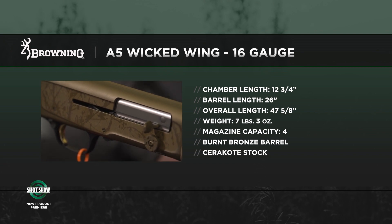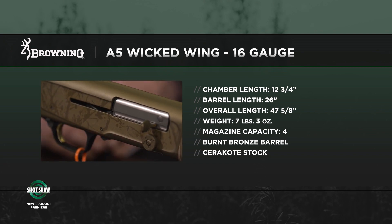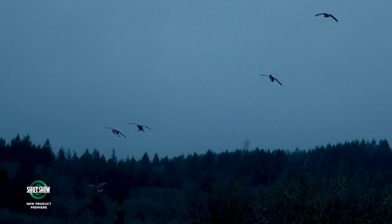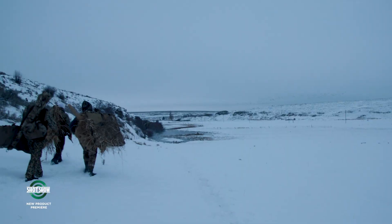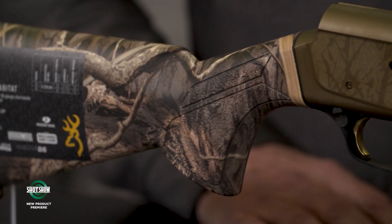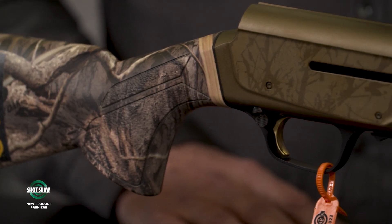We've got a lot of 16 gauges out there, and we noticed that we've built these for the last several years — beautiful guns, wood stocks, high gloss finishes — and we started noticing these things are popping up in duck blinds, in the marsh, in the flooded timber a lot. People were trying to take them out there and shoot them for what we thought maybe was nostalgic purposes, but really they were serious about it. So we thought, let's build it for a serious waterfowl hunter, so it's a true composite stock.